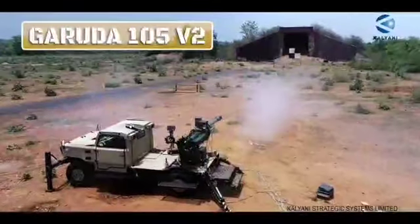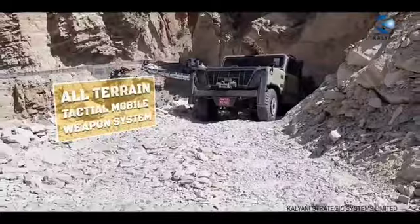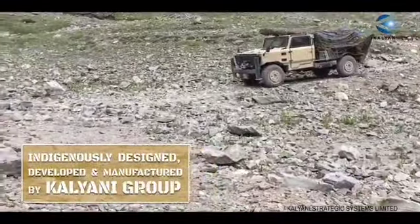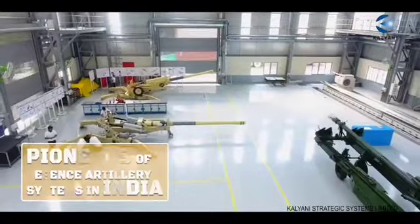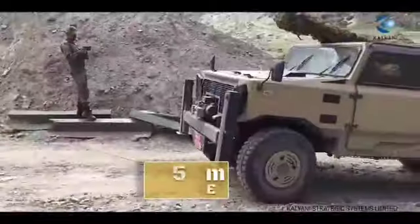Presenting the Garuda 105 V2, all-terrain tactical mobile weapon system — indigenously designed, developed, and manufactured by the Kalyani Group, pioneers of defense artillery systems in India.